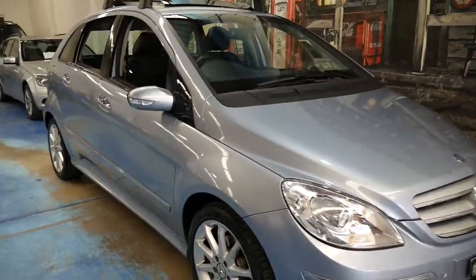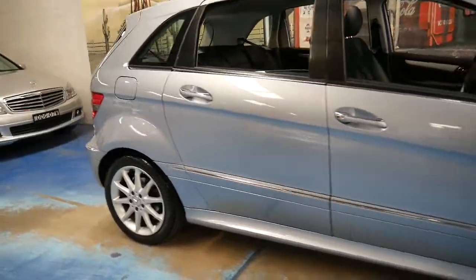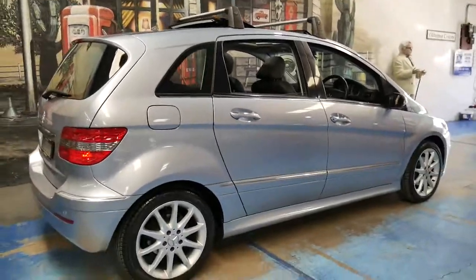These Mercedes B200s are great little cars and this particular one is a Sport, and it comes in this beautiful metallic blue color with black interior.